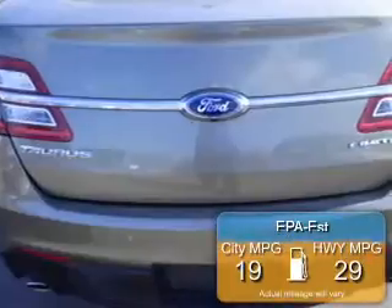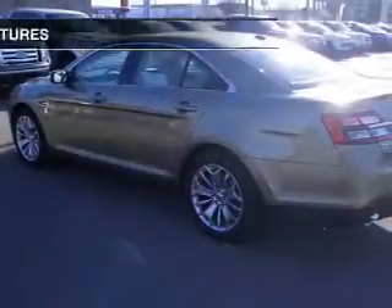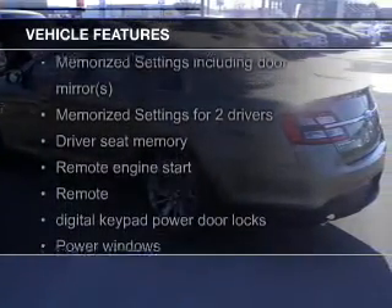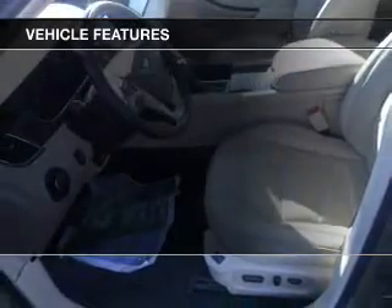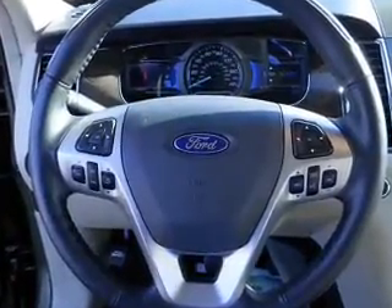Great fuel efficiency saves you money by requiring fewer trips to the gas station. The features include leather seats, Bluetooth connectivity, Ford Sync, Sirius XM satellite radio, digital audio input, remote start, memory seats, premium rims, dual temperature controls, and automatic climate control.